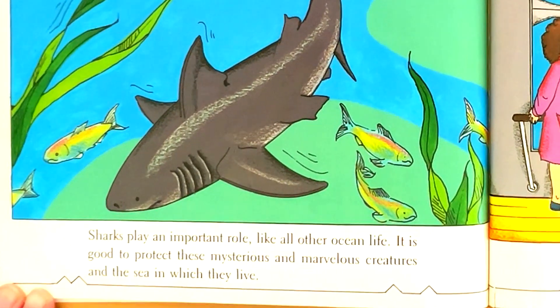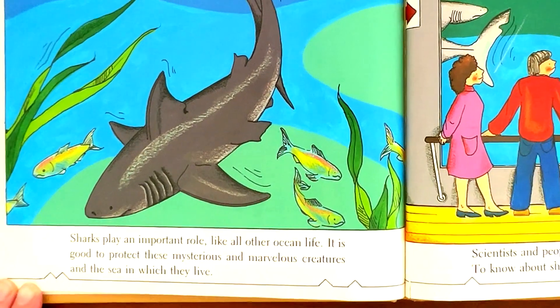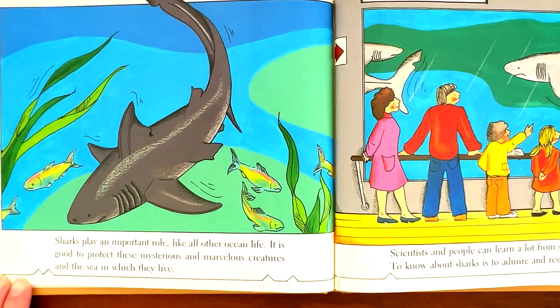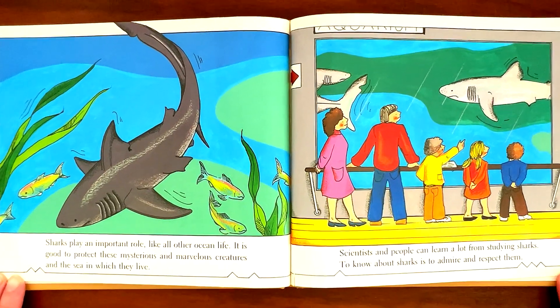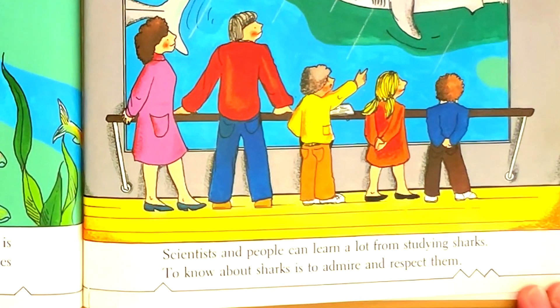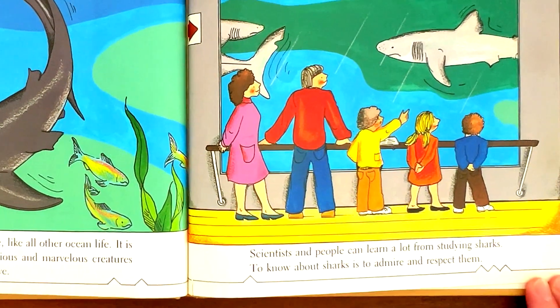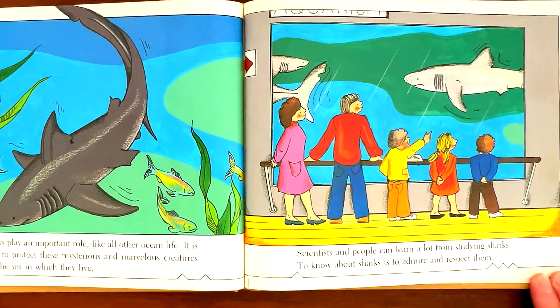Sharks play an important role. Like all other ocean life, it is good to protect these mysterious and marvelous creatures and the sea in which they live. Scientists and people can learn a lot from studying sharks. To know about sharks is to admire and respect them.